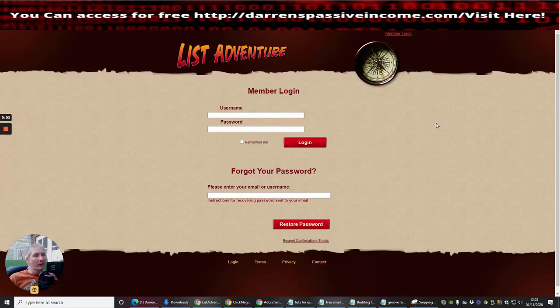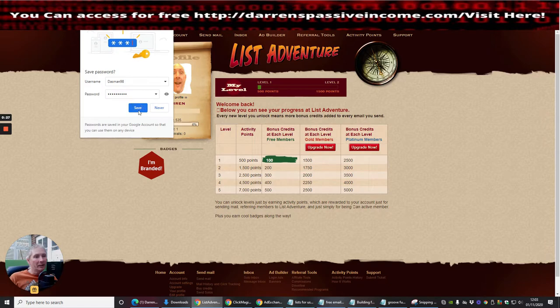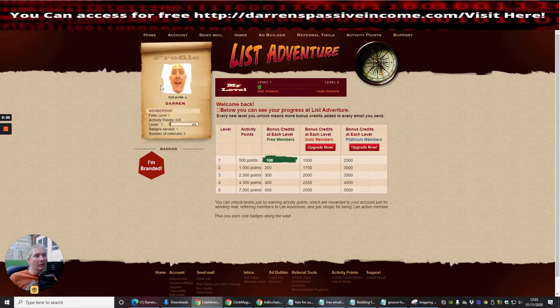The next one we're going to talk about is called List Adventure. It's very similar to the others where you put in your username and password and log in. What I equally like about this is it asks you for a picture. I was playing around with this and just popped one in. For everything that you do — if you click on any of these — you get rewarded with points. You can see the reward points going up. My level at the moment is at 500; I literally just signed up yesterday.